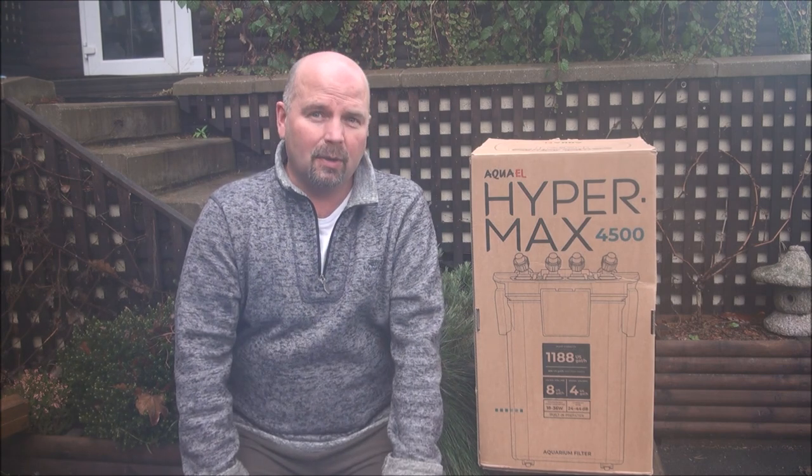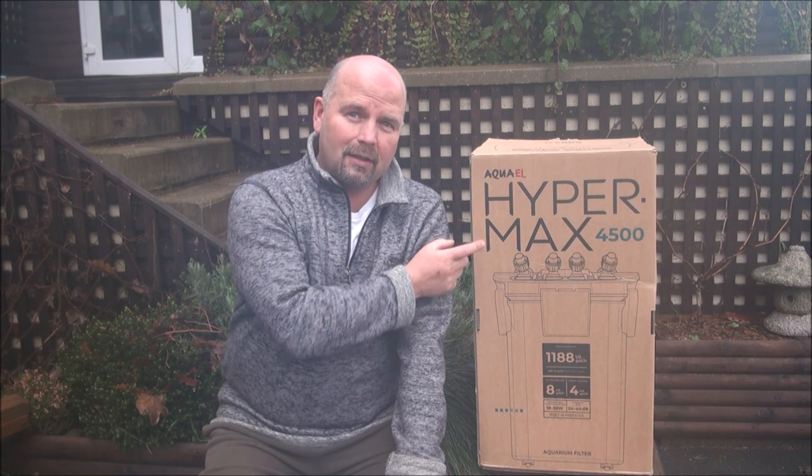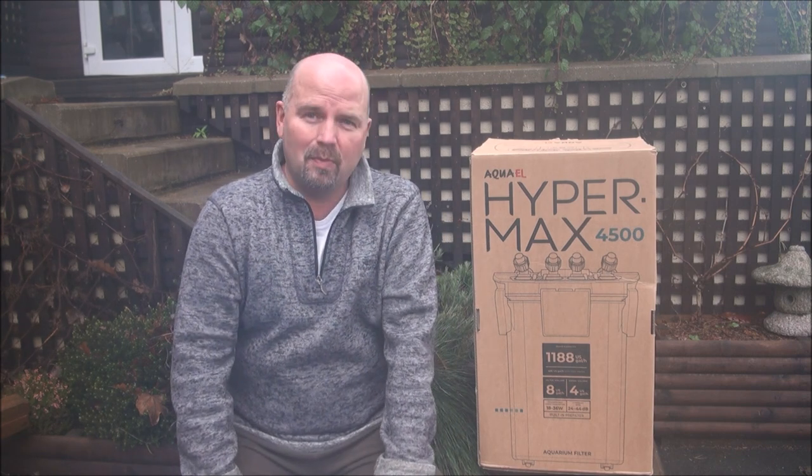Thanks for watching. I'll put the link to the video I did on this in the video description and in the pinned comment. Check it out, see what you think. And if you've got a tank that'll take this massive, big, beautiful bastardo, by all means go and buy one. See you next time.